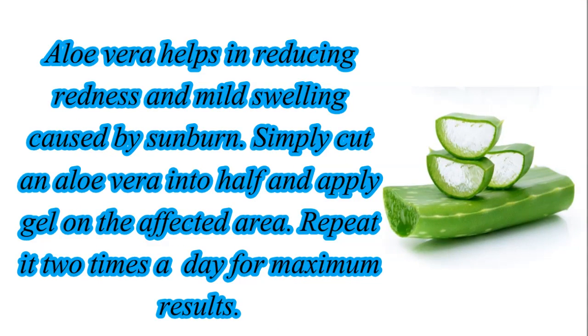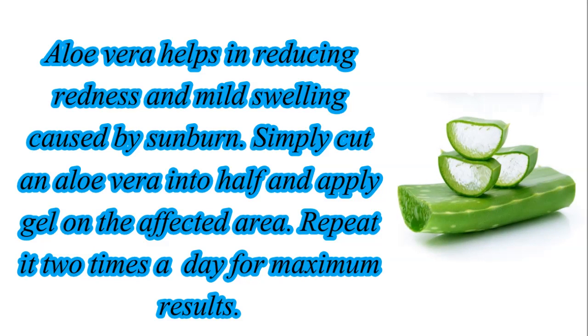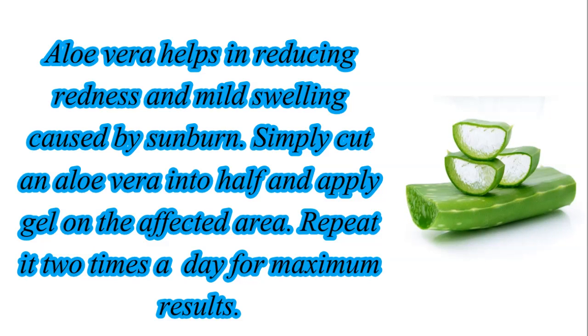Aloe vera helps in reducing redness and mild swelling caused by sunburn. Simply cut an aloe vera into half and apply the gel on the affected area. Repeat it 2 times a day for maximum results.